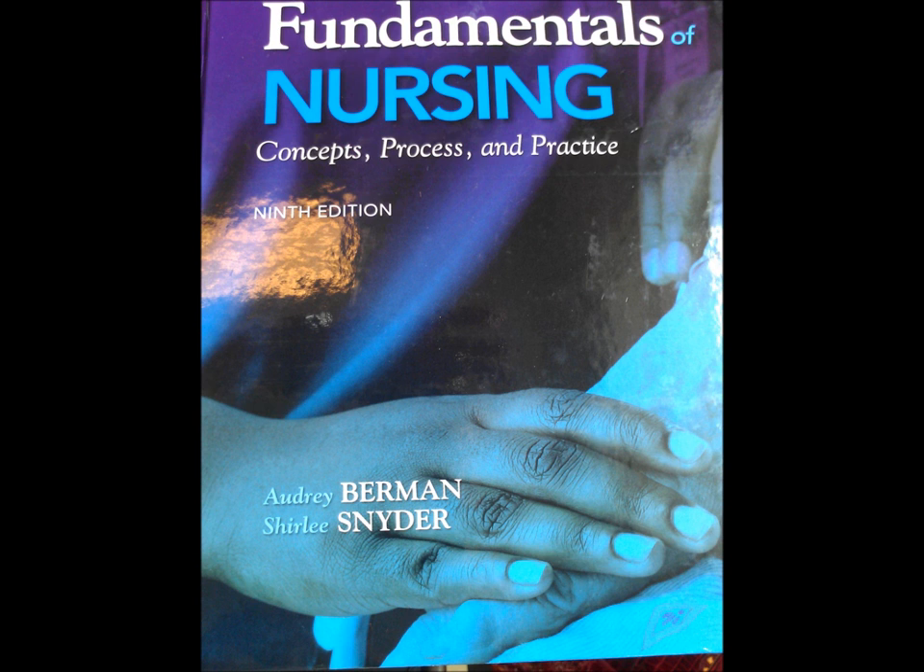Orthostatic hypotension means a change in position - sitting, lying, or standing. In CNA class, you take blood pressure lying, then have them sit and take blood pressure and pulse, then have them stand. If they have hypotension, what happens when they sit and stand? The blood pressure is going to drop, but their pulse may rise and become tachycardic. The body is trying to compensate for that change in position.